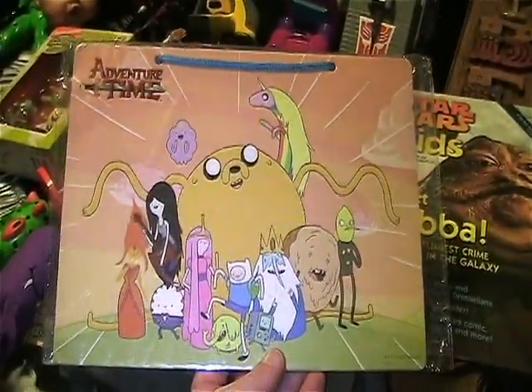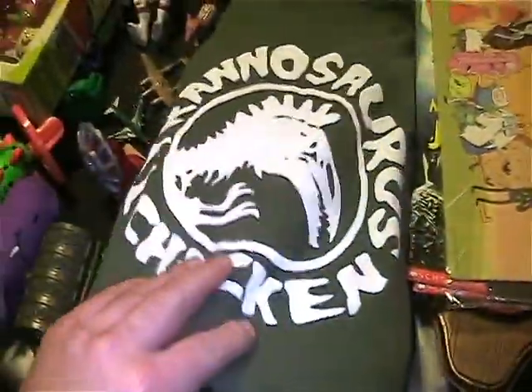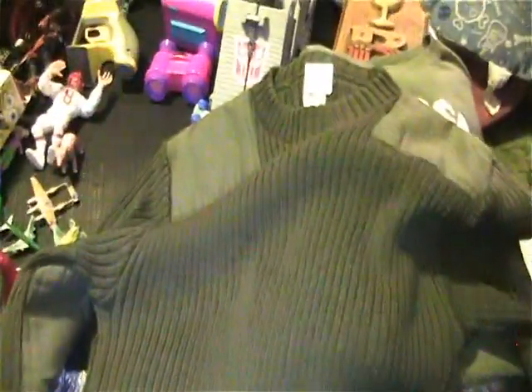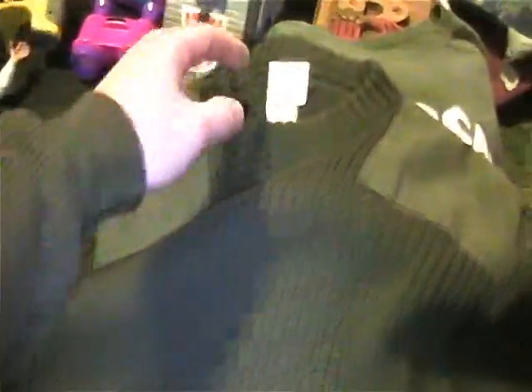Got this Adventure Time dry erase board, still in the package — the pen's missing, but that's okay because I just like the artwork on that. Found this crazy shirt: Tyrannosaurus chicken. I thought that was hilarious, so I had to get it — you know me and my dinosaurs. And then I found this awesome Marine Corps sweater, which I really like. I know my dad's going to want it because he's a big military collector and he was in the Marines, so maybe if he's nice he'll get it.